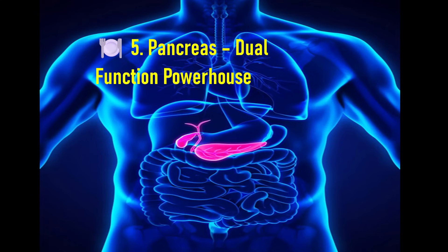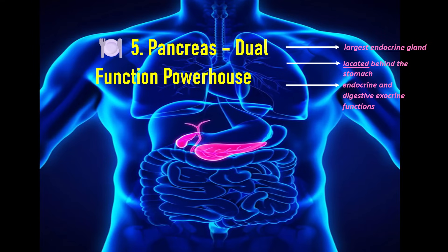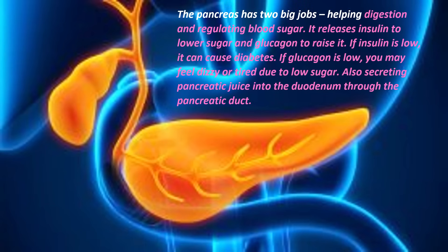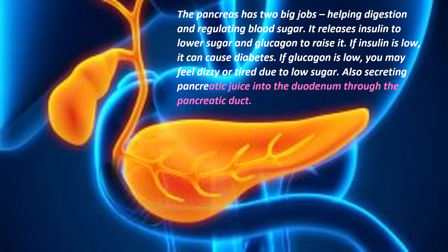Now the most awaited: the pancreas, or dual function powerhouse. The pancreas is the largest endocrine gland in the human body, located behind the stomach. It performs both endocrine and exocrine digestive functions. It has two big jobs: helping digestion and regulating blood sugar. It releases insulin to lower sugar and glucagon to raise it. If insulin is low it can cause diabetes; if glucagon is low, you may feel dizzy or tired due to low sugar. It also secretes pancreatic juice into the duodenum through the pancreatic duct.